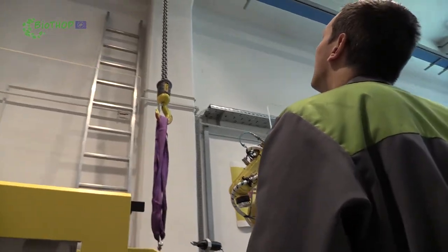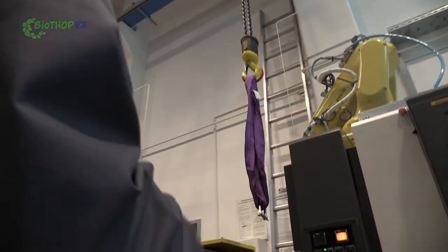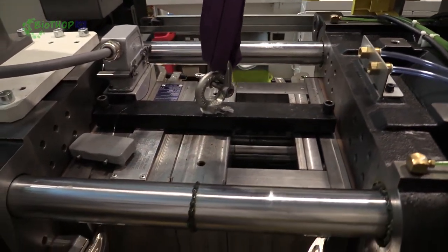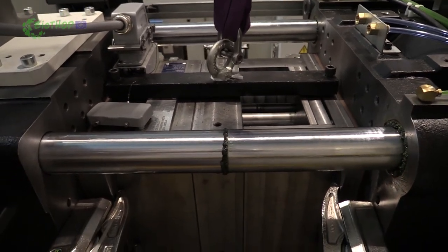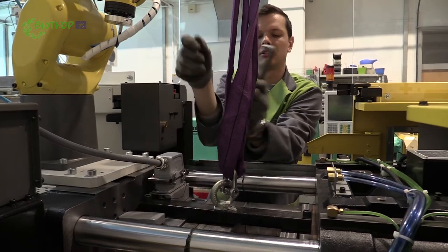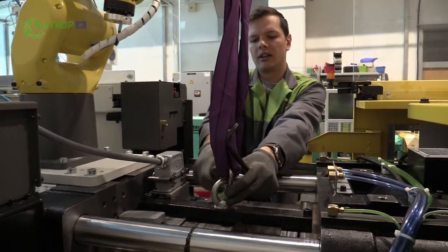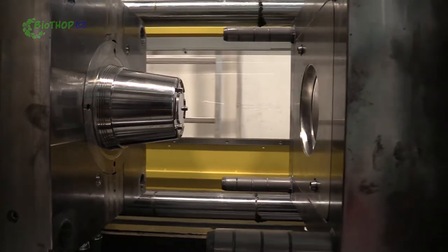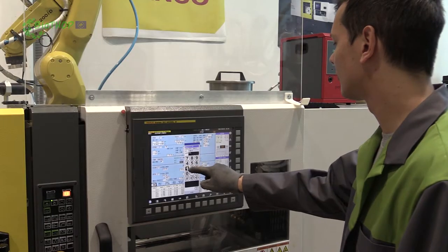Before the production stage, the newly constructed mold is installed on the injection molding machine. The processing parameters are then adjusted to the technical demands of the material on the control panel by the machine operator. The temperature profiles, injection speed, pressure, holding time, and other processing parameters are entered according to predetermined optimized values.